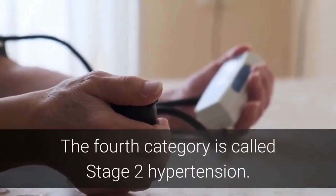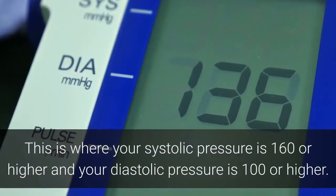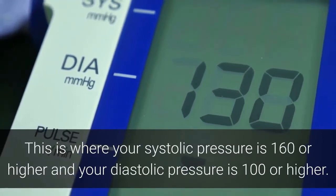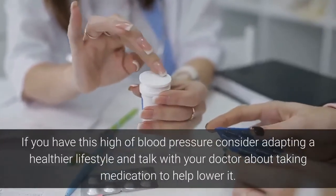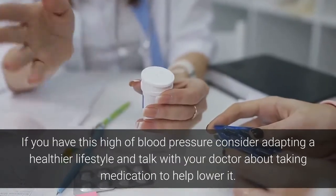The fourth category is called stage 2 hypertension. This is where your systolic pressure is 160 or higher and your diastolic pressure is 100 or higher. If you have this high of blood pressure, consider adopting a healthier lifestyle and talk with your doctor about taking medication to help lower it.